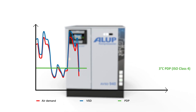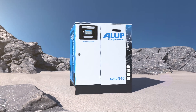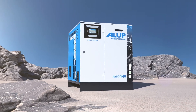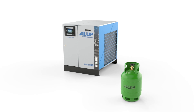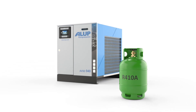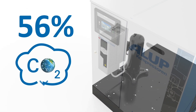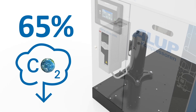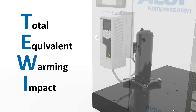And unlike a thermal mass dryer, the AVSD delivers energy savings even in high ambient temperatures of up to 46 degrees centigrade. The AVSD uses the R410A refrigerant, which is GWP gas regulation compliant. And thanks to its superior efficiency, the AVSD emits up to 65% less CO2 in total equivalent warming impact compared to fixed speed dryers.